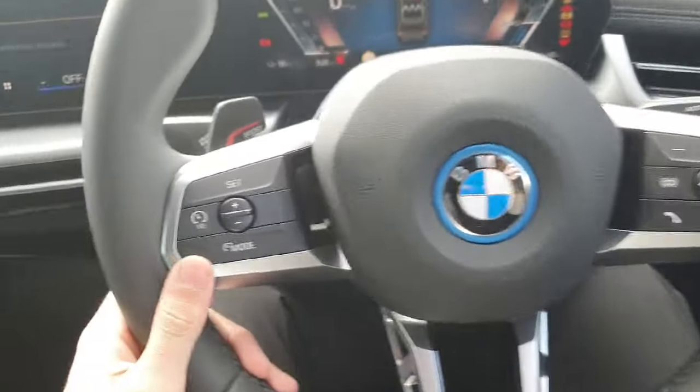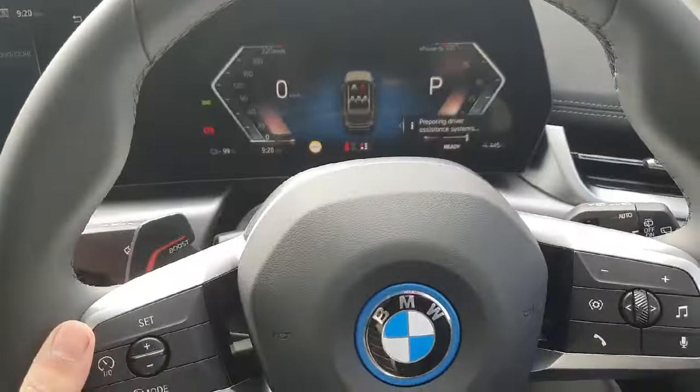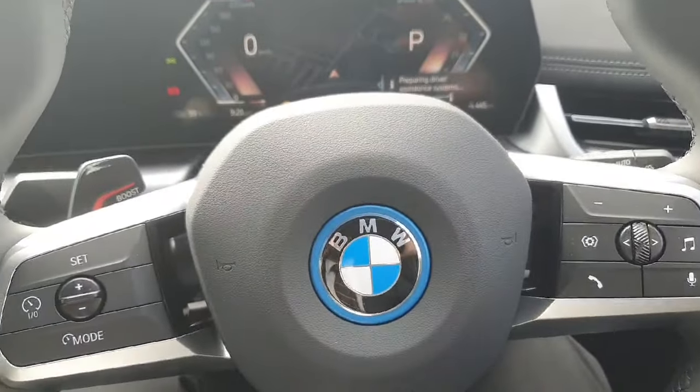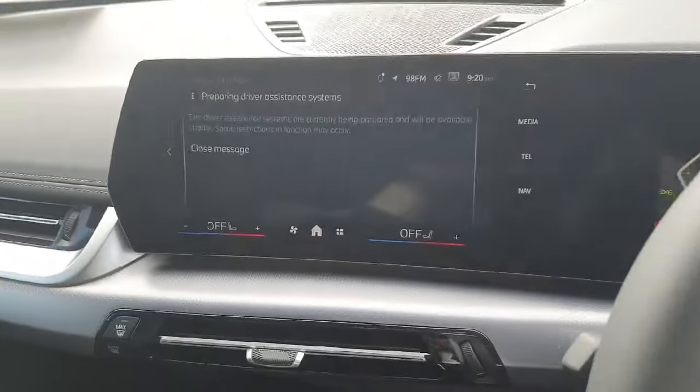We've also got a fully multi-functional steering wheel with cruise control on the left and radio controls on the right. We've also got your boost pedal over here on the left that will allow you to put the car into sports mode for about 20 seconds for the extra boost.